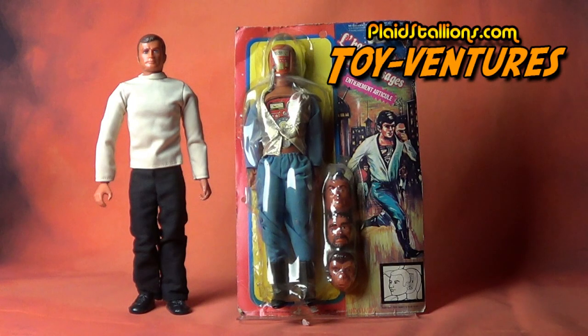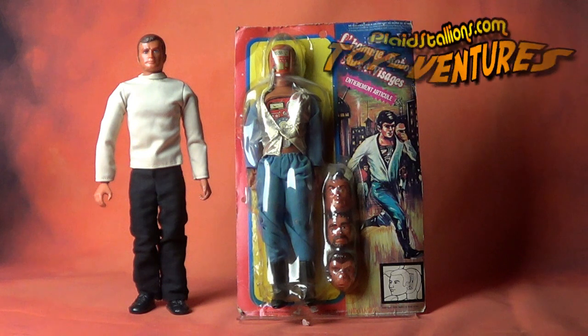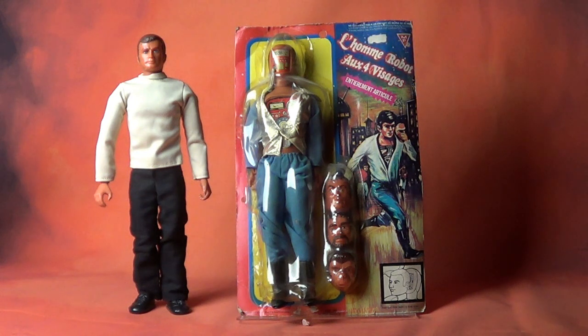Hi everyone and welcome to a new Toy Ventures. This week we're going to talk yet again about another bionic ripoff, but this one's a little bit different from the last time. You may have noticed I kind of like bionic ripoffs.